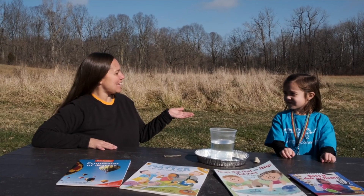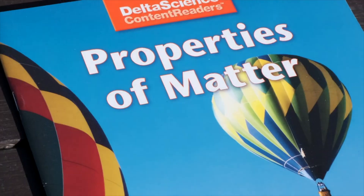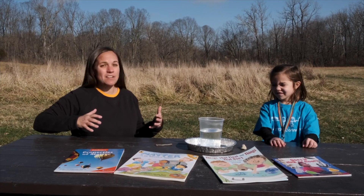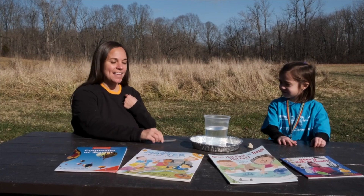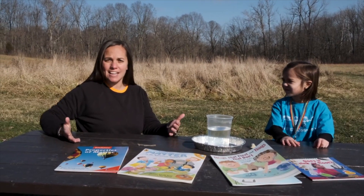Today I'm joined by STEM Kid Gigi, and we're going to be talking about and investigating matter. Matter is anything around us that has mass and takes up space. So Gigi, you're matter, and I'm matter, and this stick is matter, and this table is matter, and everything else around us is matter.